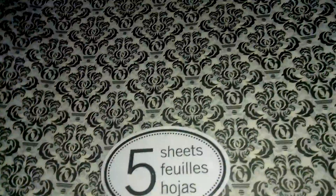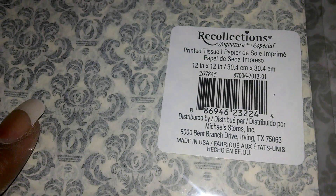I just wanted to show you guys all the SKU numbers in case you come across any. And this one is a five-sheet printed tissue paper — it's by Recollections and that's the number.